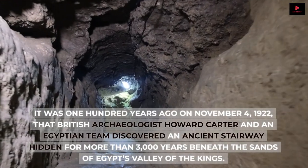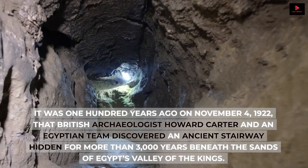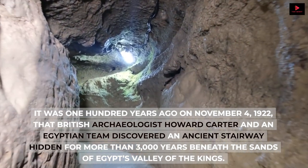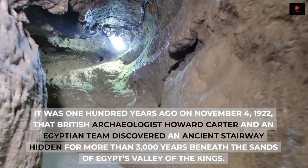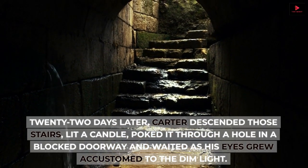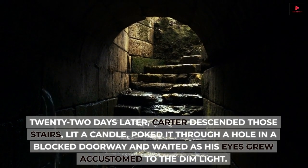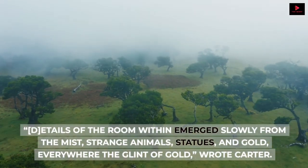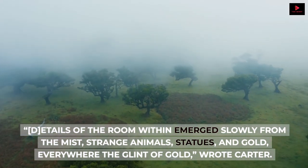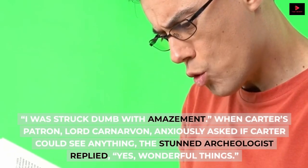It was 100 years ago on November 4, 1922, that British archaeologist Howard Carter and an Egyptian team discovered an ancient stairway hidden for more than 3,000 years beneath the sands of Egypt's Valley of the Kings. 22 days later, Carter descended those stairs, lit a candle, poked it through a hole in a blocked doorway and waited as his eyes grew accustomed to the dim light. Details of the room within emerged slowly from the mist — strange animals, statues, and gold. Everywhere the glint of gold, wrote Carter. I was struck dumb with amazement.